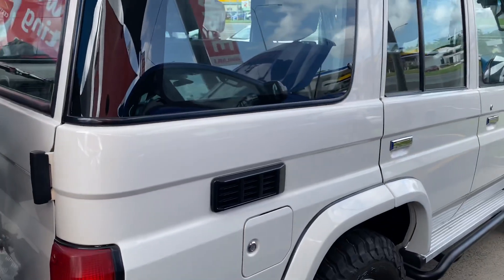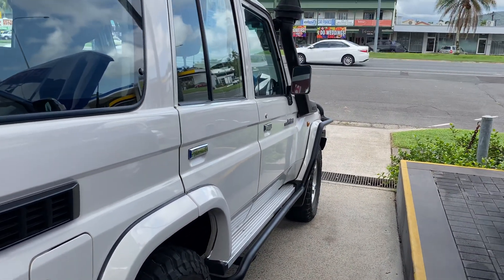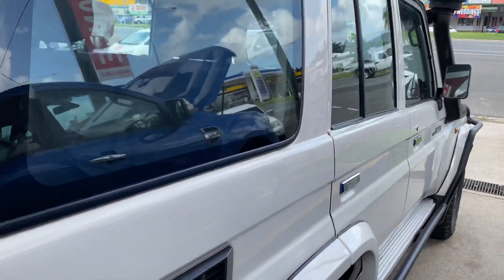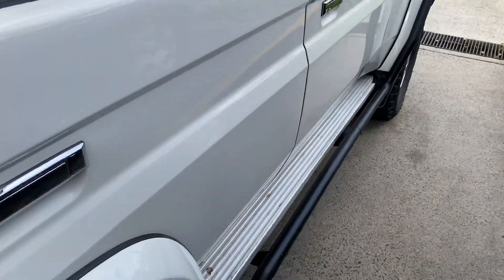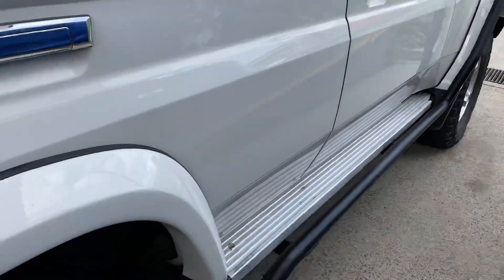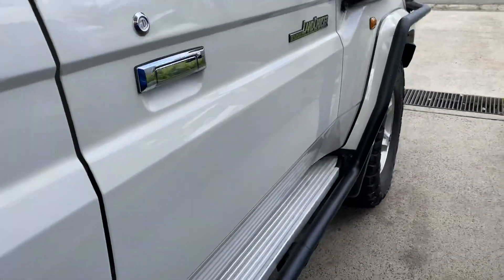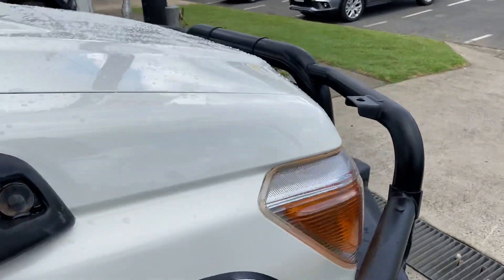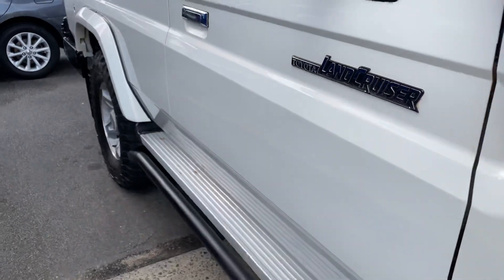Coming towards the driver's side now — panel work looking very, very nice. You can see there are no signs of any dents or anything like that, which is really good. Tyres are good. Going back this way to the front guard — everything's looking very much in order, which is really nice.